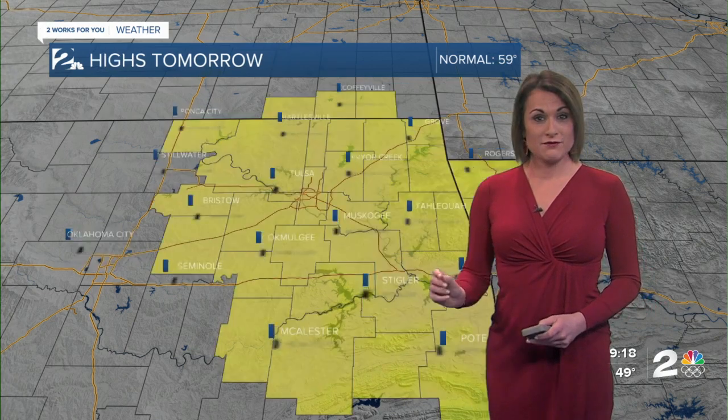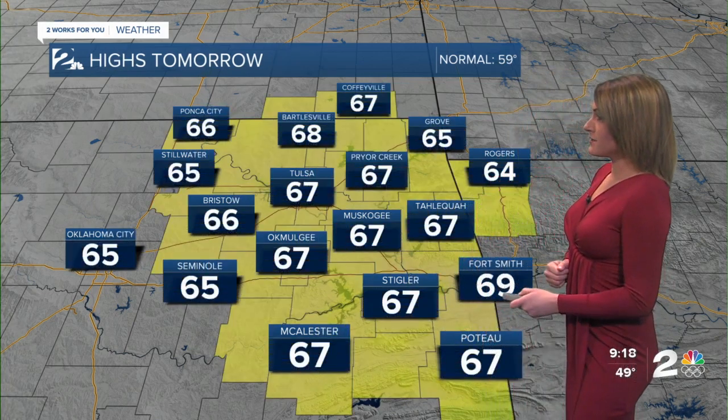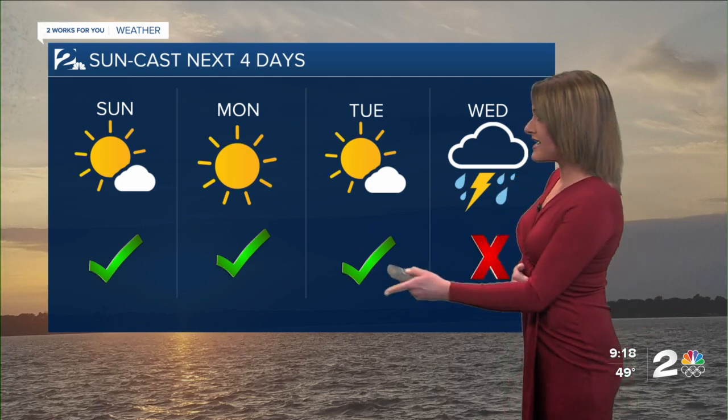Winds will start to pick up for tomorrow, and that's going to push temperatures even warmer — seeing those upper 60s. We are staying dry. Seasonal average is right around 59 degrees. We'll keep mostly sunny skies up until Monday.